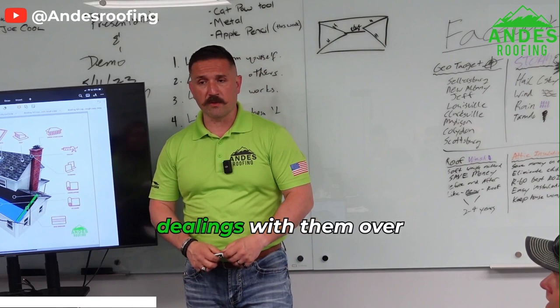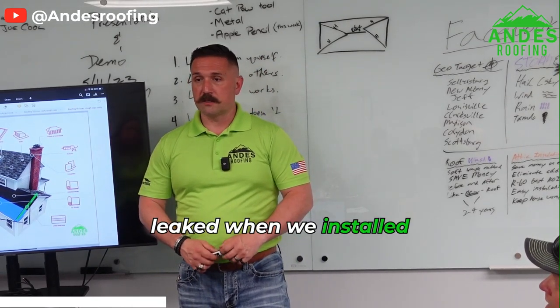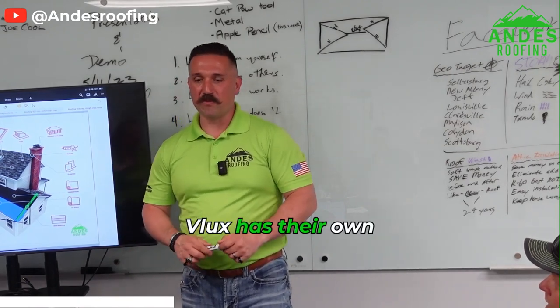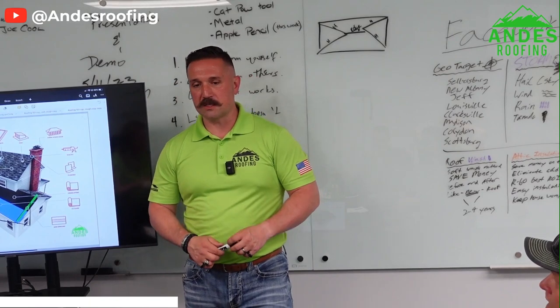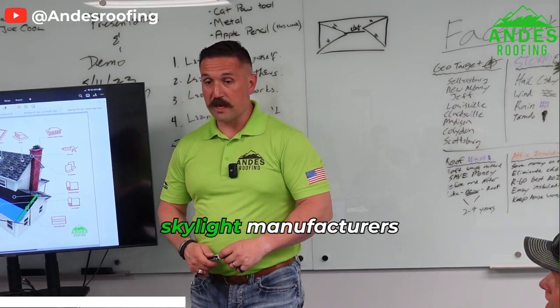Velux is a super high quality skylight. Just from my own dealings with them over the last 11 years, I don't think I've ever had a Velux skylight that leaked when we installed it.